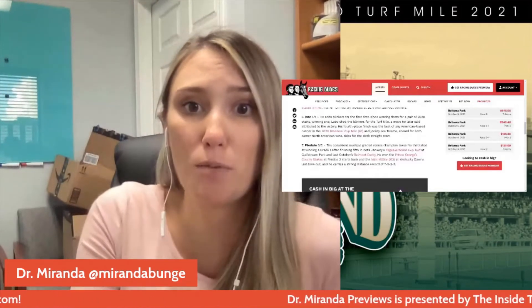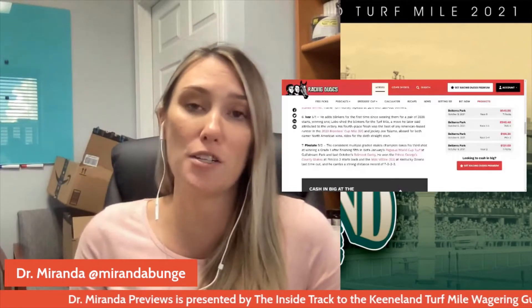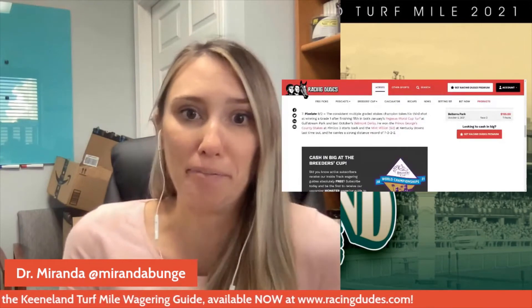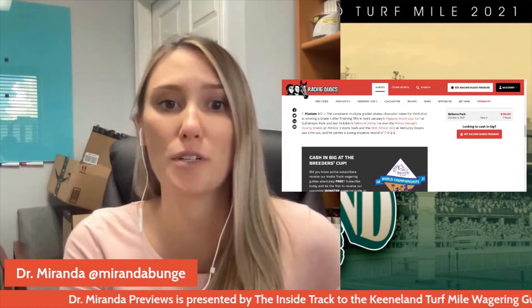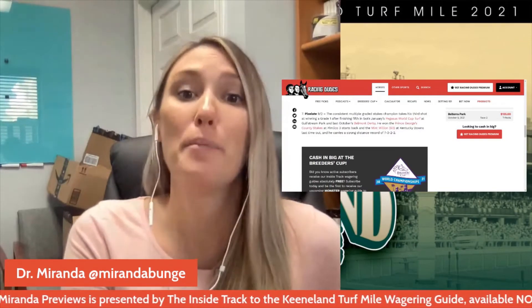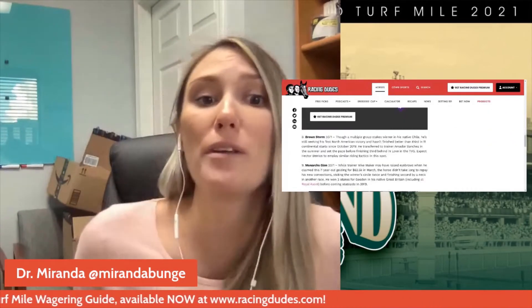Number seven, Pixelate — he just won the Mint Million against a few of these horses and got his career-best Beyer, so he is trending the right way. But looking at the past year besides that one race, he was running okay at Colonial Downs and Pimlico, and his last graded stakes win before that was the Del Mar Derby last September. I almost think the Mint Million was a fluke, because Kentucky Downs is so quirky. That said, he has hit the trifecta in 16 of his 20 races, which could be interesting for exotics.